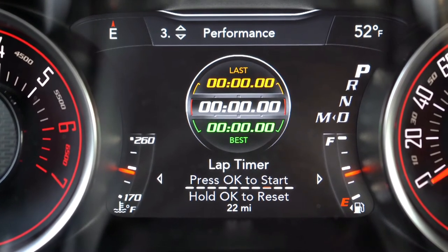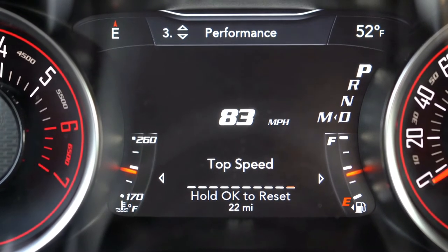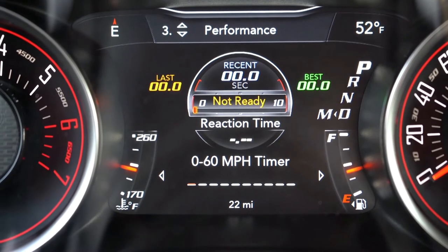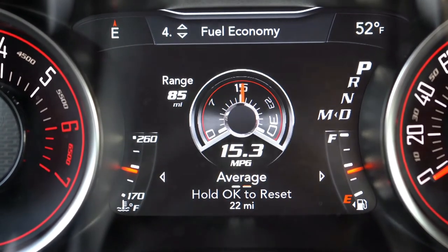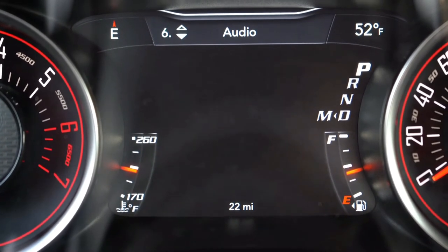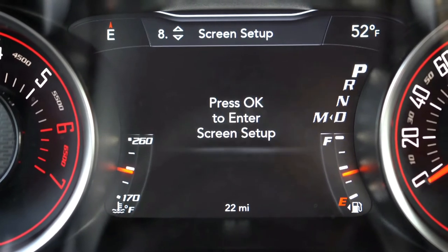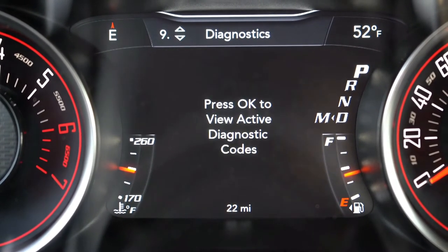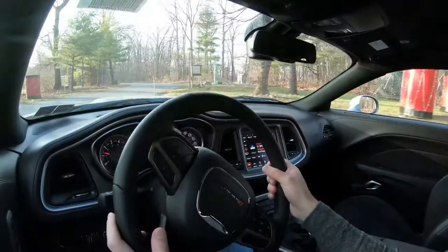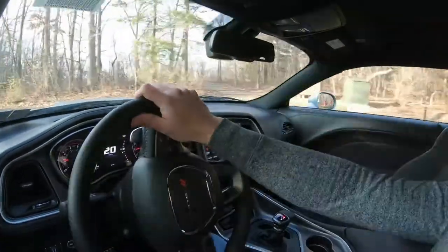You also have fuel economy, Trip A and Trip B, audio settings, safety info, and next oil change reminders. Personally, I still would have preferred a full digital gauge cluster — you could completely customize it while keeping the retro look in full digital form. Dodge wants to keep it retro, and they can, but a full digital cluster would allow color and display customization.